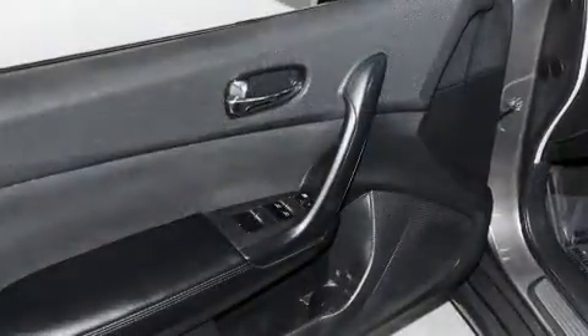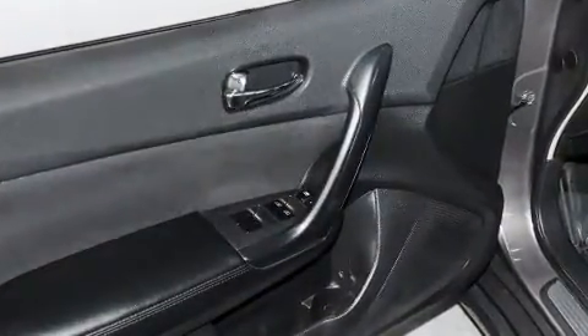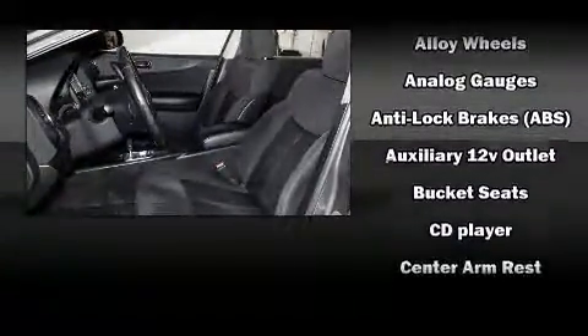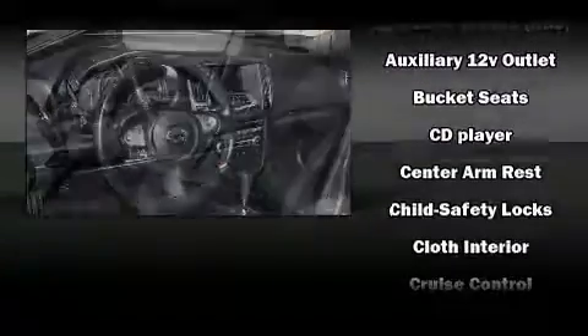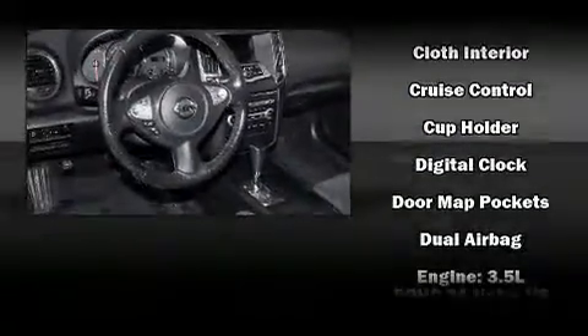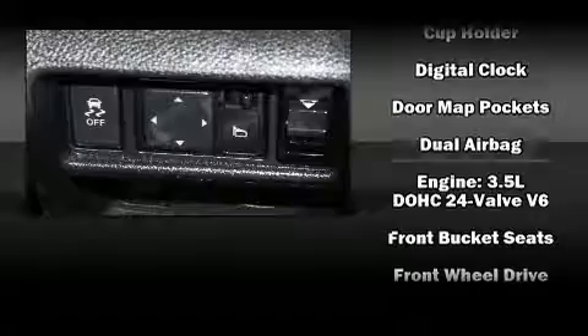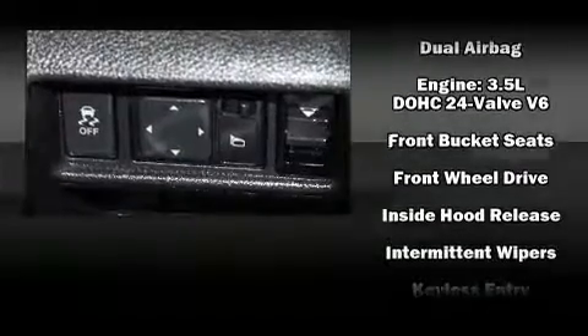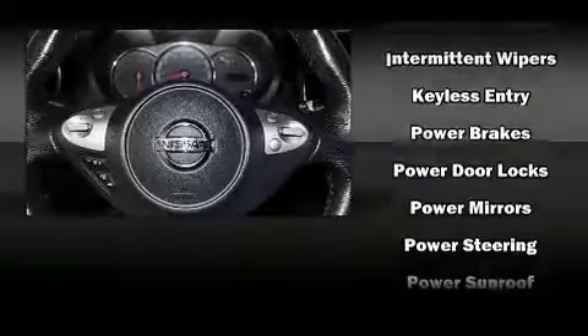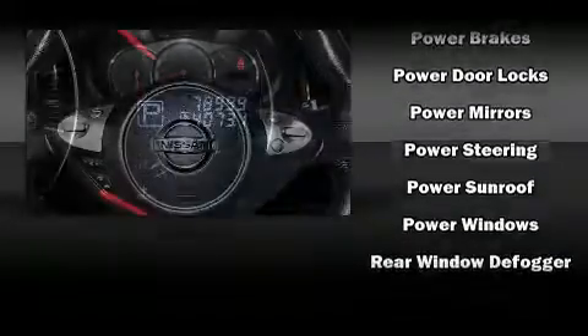Premium sound drives eight speakers, providing you and your passengers a sensational audio experience. Passenger security is always assured thanks to the various safety features such as head curtain airbags, front side impact airbags, traction control, brake assist, anti-whiplash front head restraints, a panic alarm, and four-wheel disc brakes with ABS.